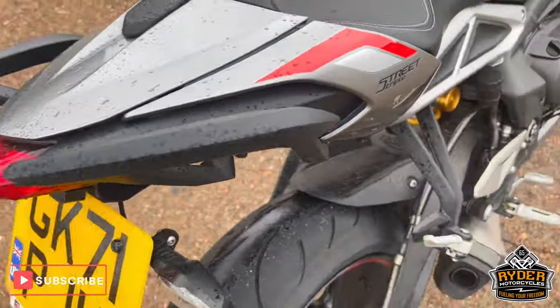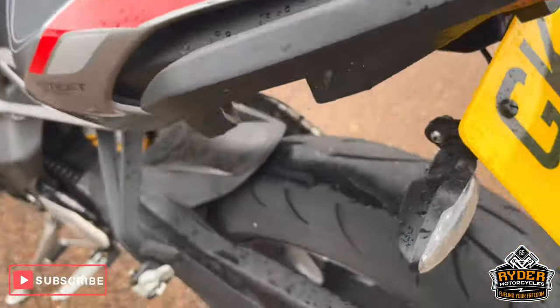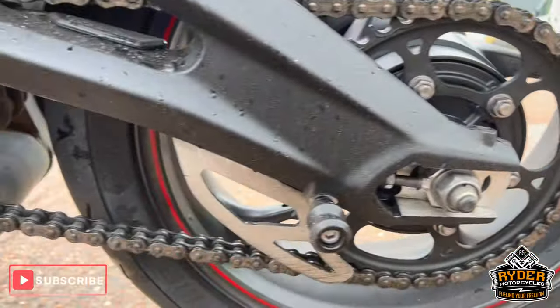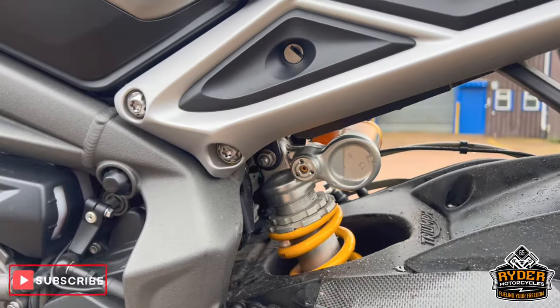Got the grab rails to the rear. You've got an RNG tail tidy. Chain and sprocket is good. Again, padded bobbins. With it being the RS you get the Öhlins suspension.